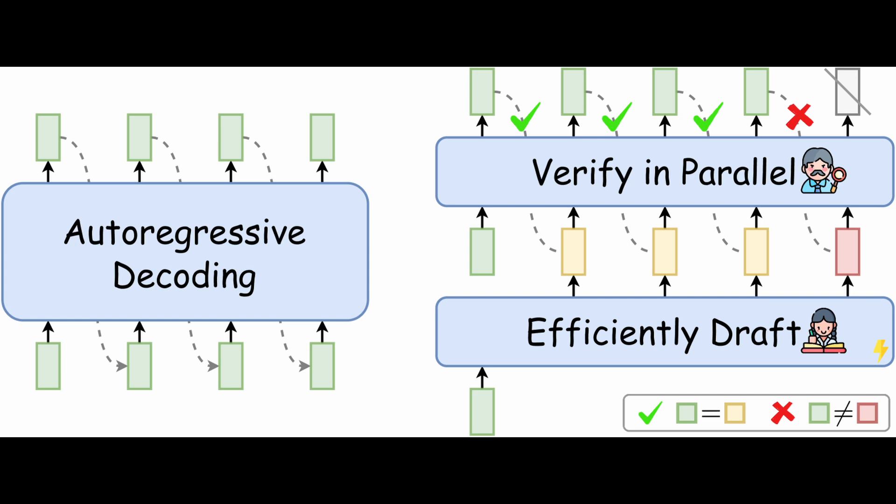The draft model generates a batch of candidate tokens based on the current input. Then comes the larger, more accurate target model. This target model evaluates all the candidate tokens in parallel — while generating new tokens, it validates all the tokens generated by the smaller draft model. It verifies their correctness, determines which tokens align with its own prediction, and accepts those tokens rather than generating them from scratch. Accepted tokens are immediately added to the output sequence, while rejected ones are discarded.